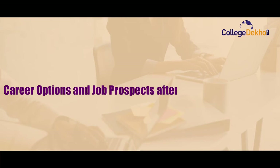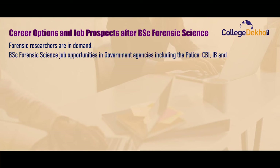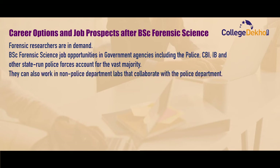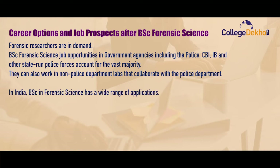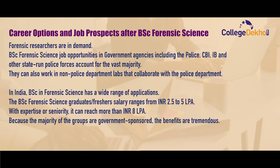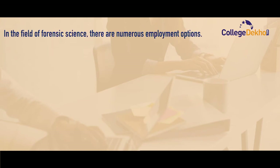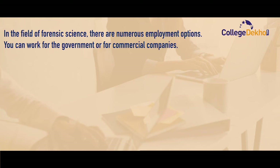Lastly, let us cover career options and job prospects after BSc Forensic Science. Forensic science researchers are in demand. Job opportunities in government agencies include the police, CBI, ANGBI, and other state-run police forces. Graduates can also work in non-police department labs that collaborate with the police department. BSc Forensic Science has a wide range of applications in India. Fresher salary ranges between 2.5 to 5 lakh per annum, and with expertise or seniority it can reach more than 8 lakh per annum. A candidate with this degree can apply for employment in both public and private sectors.